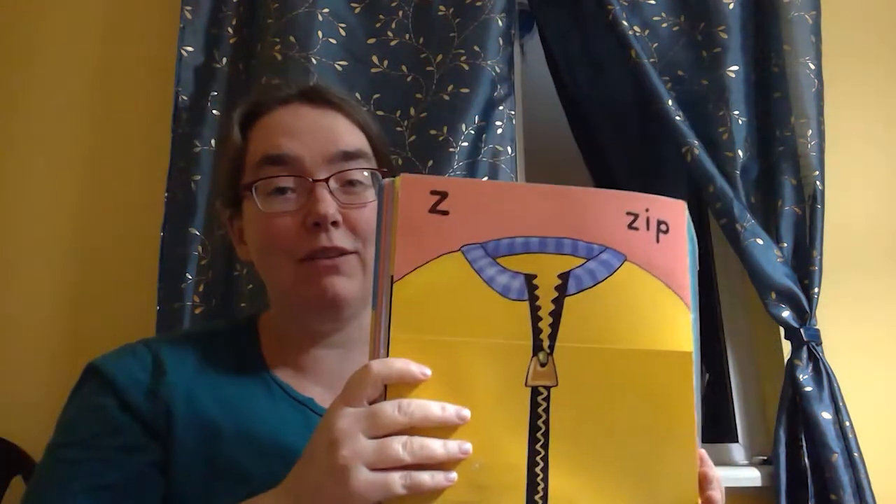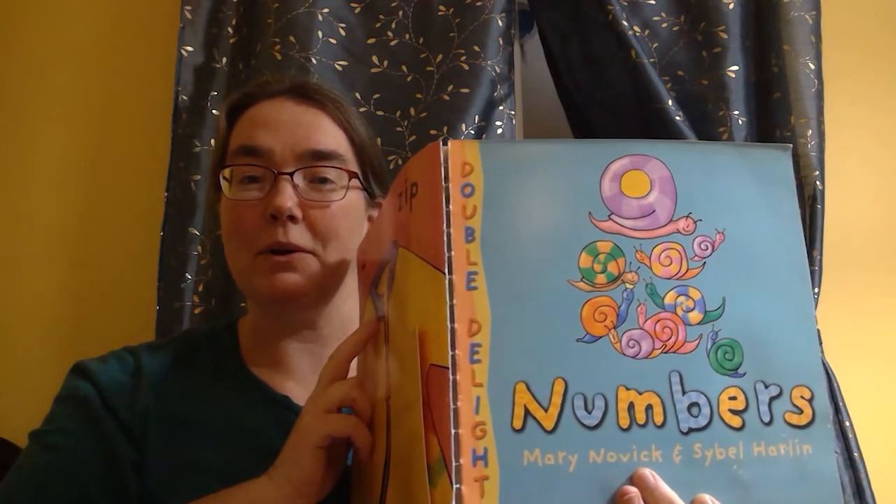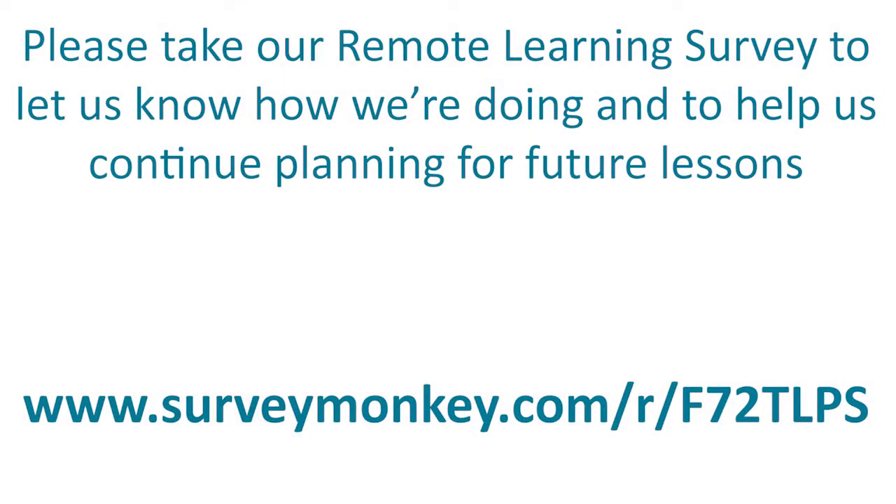That's it for today, friends. The next time we're at home, I'll read you all about numbers. Bye!